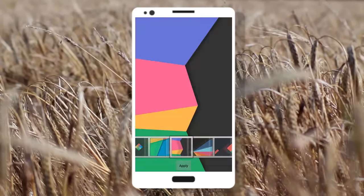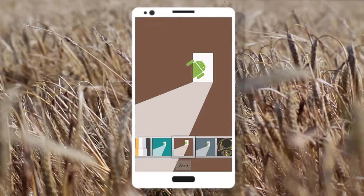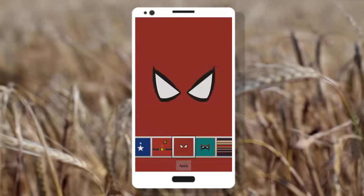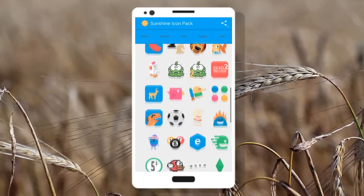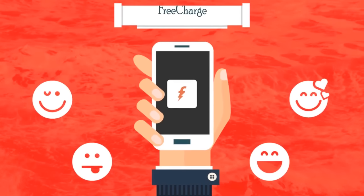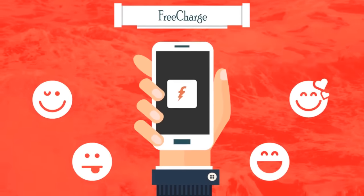With 4.3 ratings in the Play Store, the 15th app in the list is Sunshine Icon Pack. This is a pretty awesome-looking icon pack with over 1700 beautifully crafted icons, matching wallpapers, and a material feel.